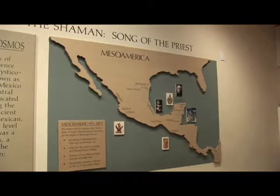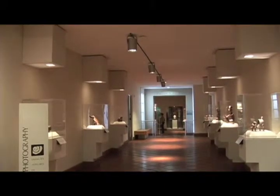An ancient civilization, known as the Lost Kingdom, can be explored right here in the heart of Santa Ana at the Bowers Museum.